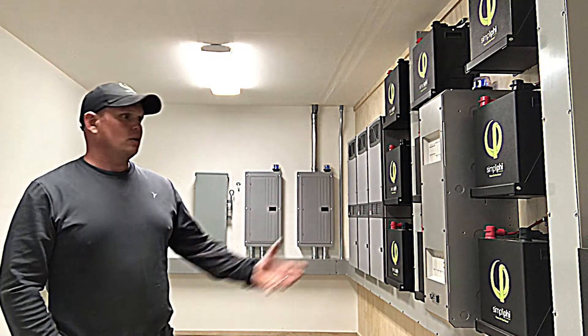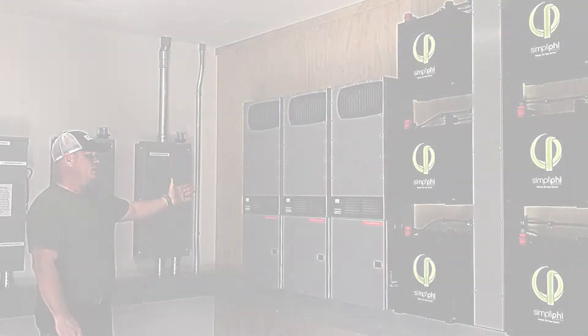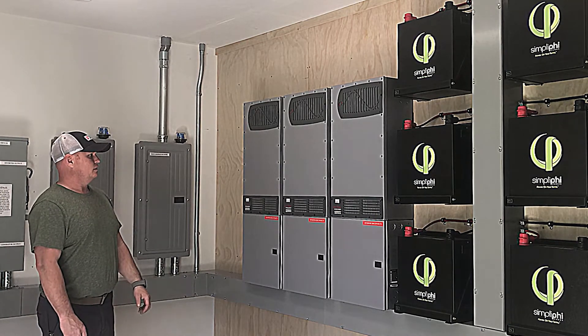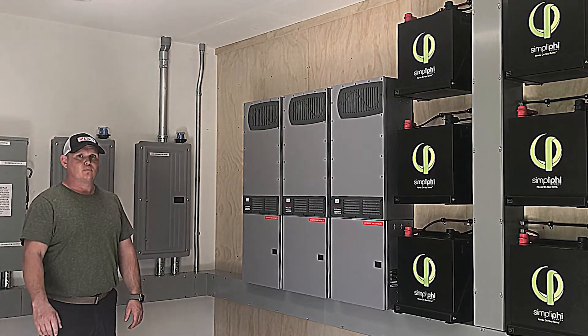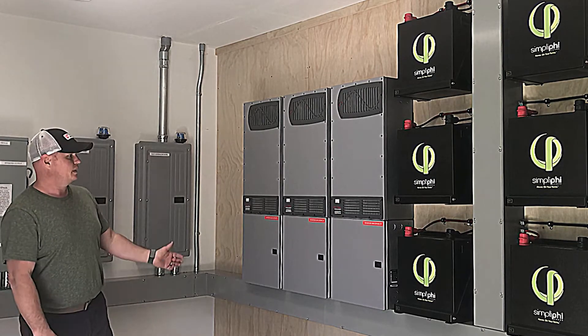Three Outback Radian 8048s — this is the new model they came out with. It's supposed to be Rule 21 compliant, and with the upgrades they did on this system, the new MAK3s with a higher low battery cutout, it worked perfectly with these batteries.